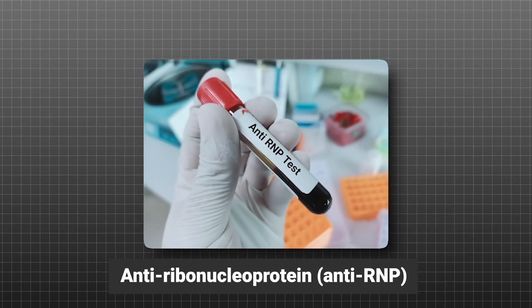One of the labs we look for in mixed connective tissue disease is the RNP antibody. When we see MCTD, we expect the ANA to be high and the RNP antibody to be high — the RNP antibody is specific for mixed connective tissue disease. When you have your doctor run the ANA, also known as the anti-nuclear antibody, make sure they run the reflex, which includes the titer and how high the ANA level is, and also reflexes to other antibodies that can turn up positive, including the RNP antibody.